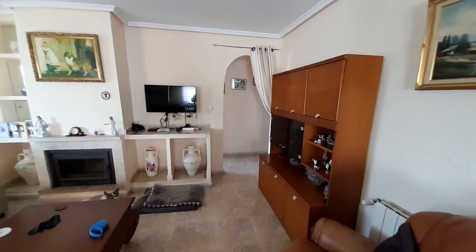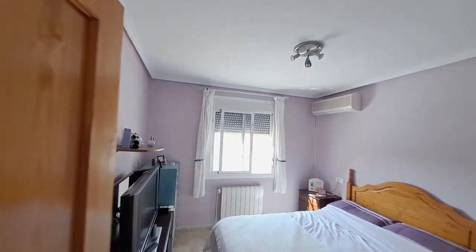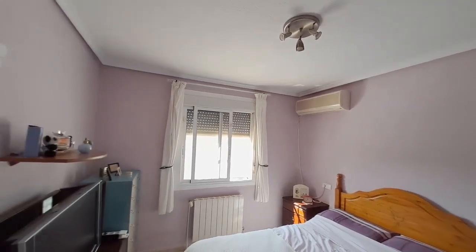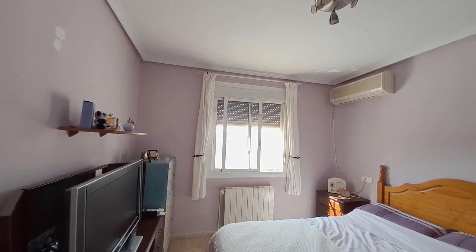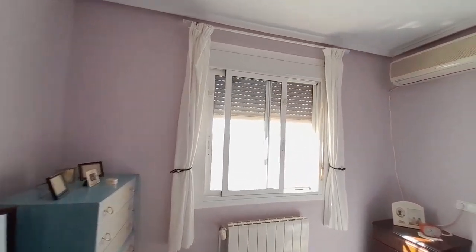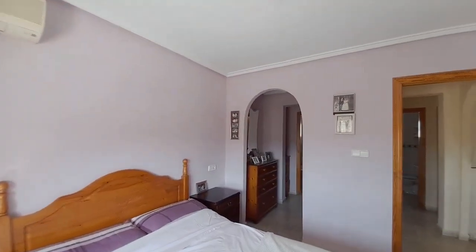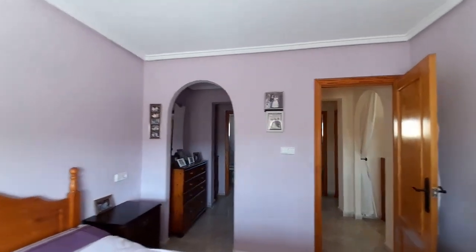I'm going to take you through the archway and we'll have a look at the bedrooms. Just in here you have your master bedroom - again with air conditioning and a radiator under the window. You've got insect screens on the windows along with blinds and roller blinds. Just through the archway there it leads to the ensuite.